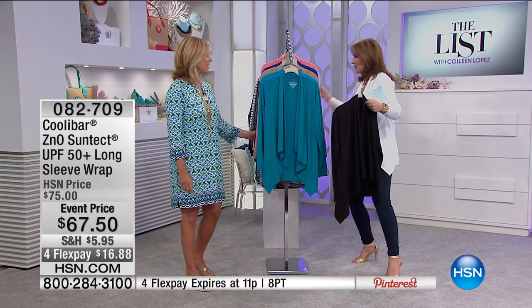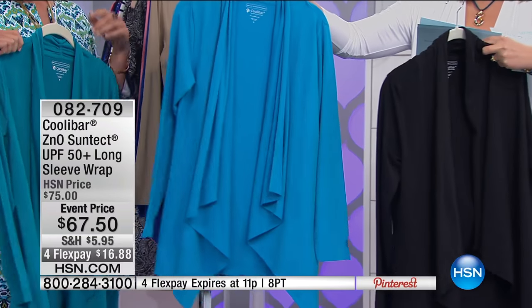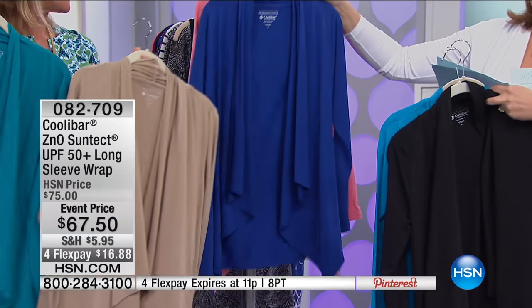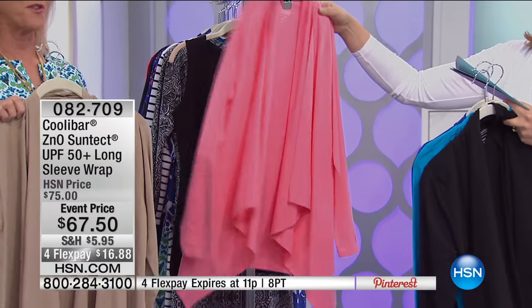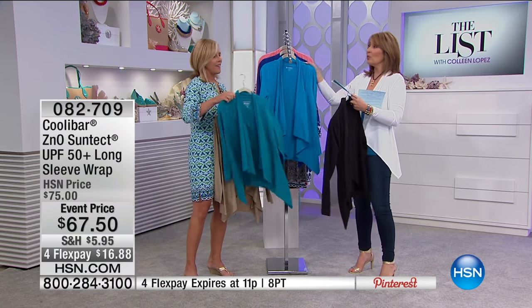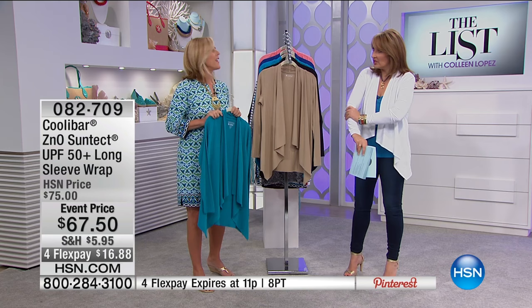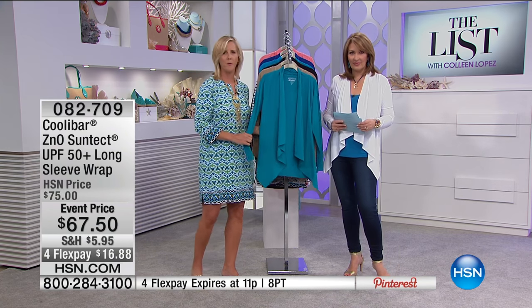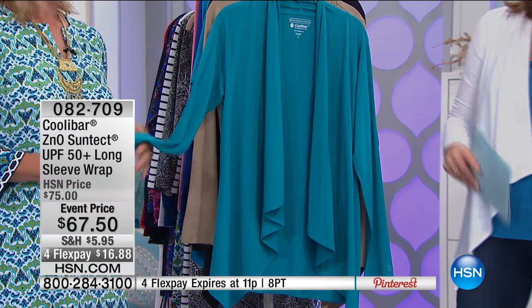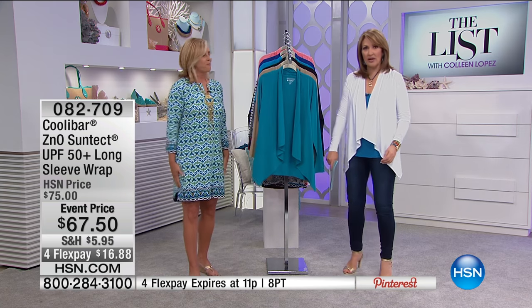The sun wraps are back in new colors: teal (Hawaiian Azure), light khaki, royal cobalt, and pink salmon. Zinc oxide is reflective in nature — it reflects the sun back away from your clothes. It's like wearing your sunblock. You would think you don't want to wear long sleeves on a hot summer day, but it actually keeps you cooler than if you had no sleeves at all. It keeps you protected without reapplying sunscreen all day.